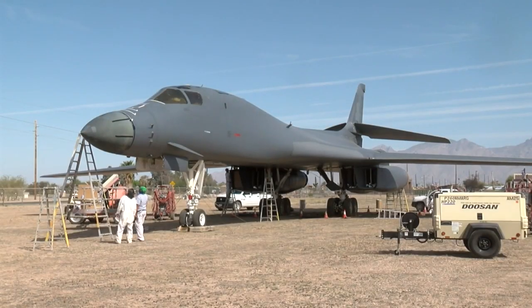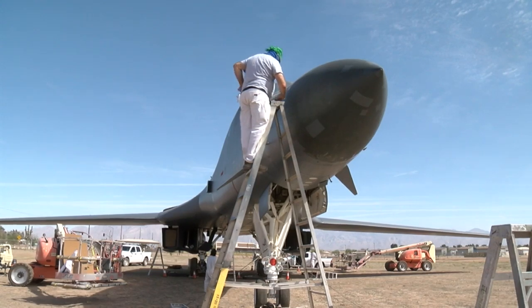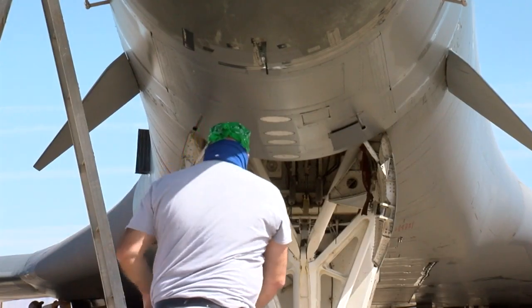A lot of moving parts in this, and it's such a multifaceted organization here. People think of it as the Boneyard, which is storage — that's definitely one of the mission sets. But being able to keep existing aircraft that are out in the field at the highest capability and at the highest structural soundness and airworthiness is what they do here as well.